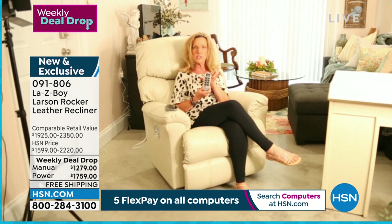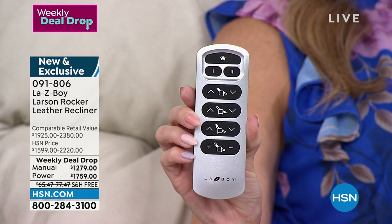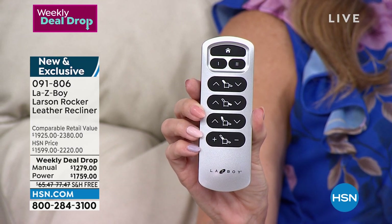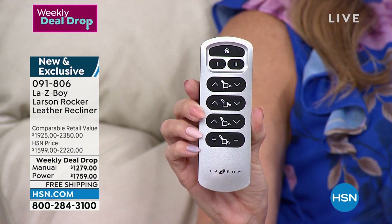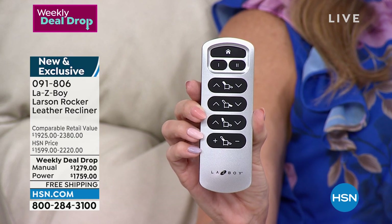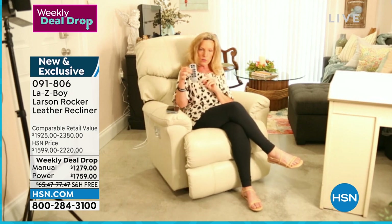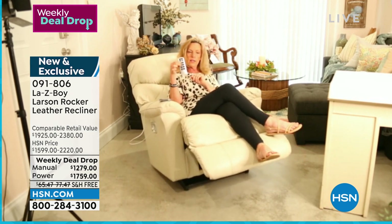Our wireless remote — also exclusive — was designed by La-Z-Boy's engineers. It controls four motors: two motors in the bottom, one for the leg rest and one that operates the back. Then there's a motor in the lower lumbar that allows us to increase lumbar support up to three inches, and a motor in the headrest that allows us to raise and lower the headrest up to 55 degrees.